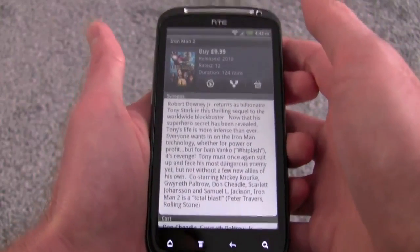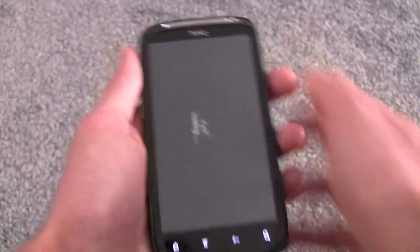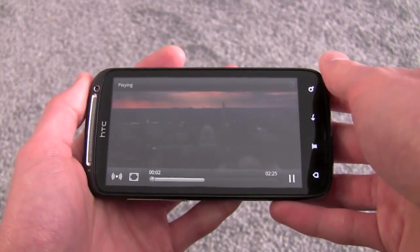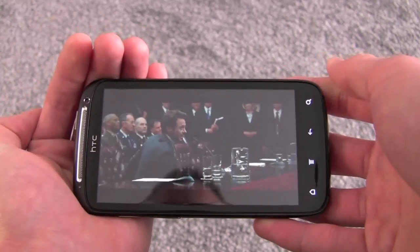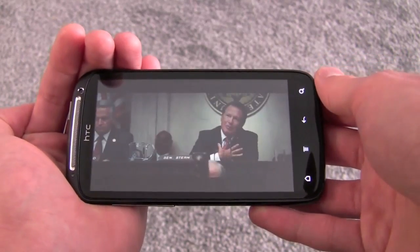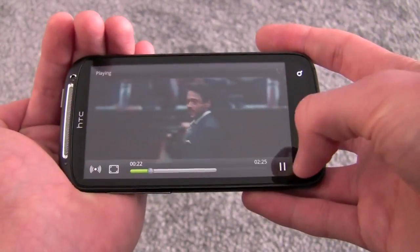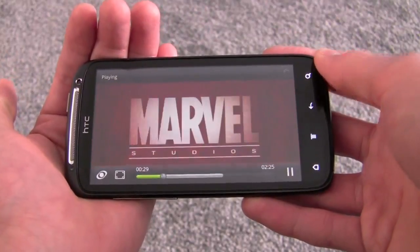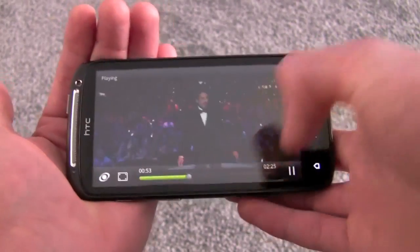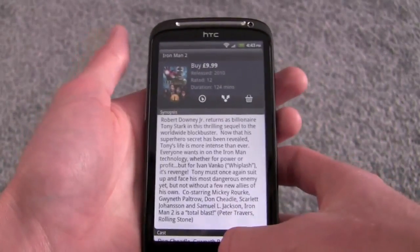Movies can only be downloaded via Wi-Fi, so without a Wi-Fi connection you can only watch what's already downloaded. However, you can watch trailers over 3G — you just can't buy movies that way. On the large 4.3-inch qHD display, movies look pretty nice, though the screen is turned down here to make it easier for the camera. You can play, pause, use SRS sound enhancement, and skip backwards and forwards through the video — all performing well on a 50Mbps connection.